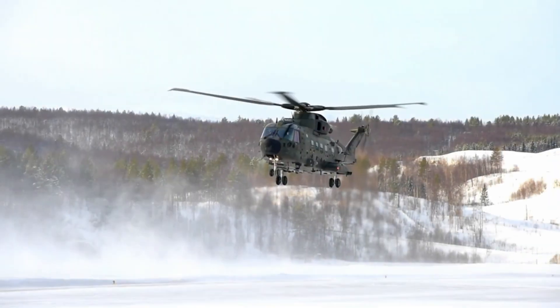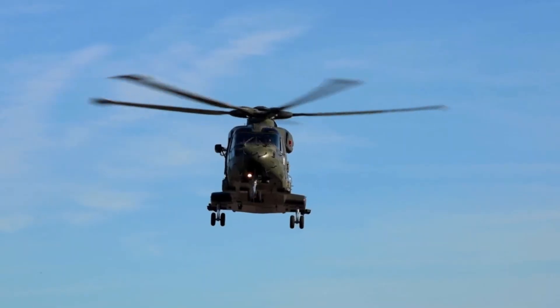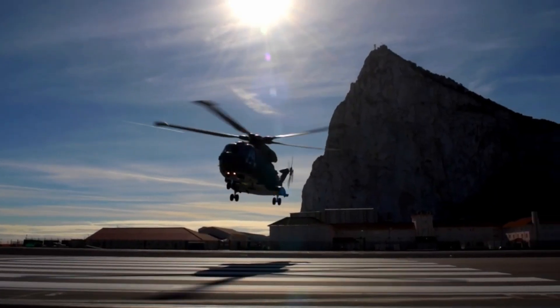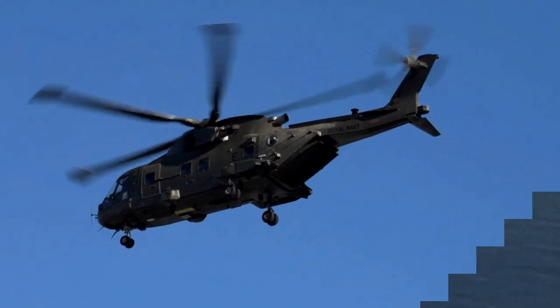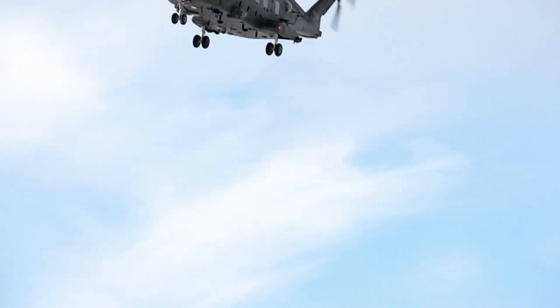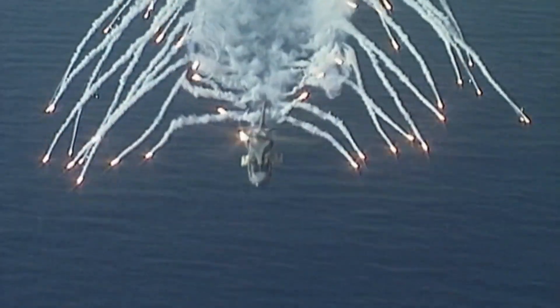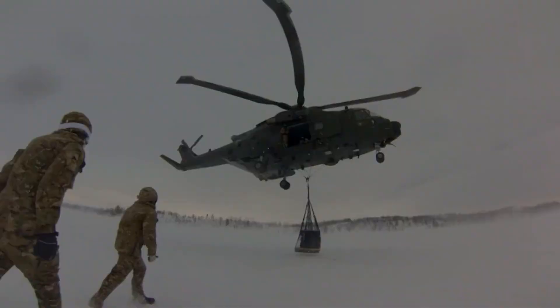Number 8: AgustaWestland AW101. The AW101 is a versatile multi-role helicopter used by militaries worldwide. It can carry up to 30 troops or large cargo loads for transport missions. With three engines, it provides extra power and reliability. It's often used for search and rescue and anti-submarine missions. Its speed and adaptability make it a favorite for demanding tasks — a modern marvel in aviation.